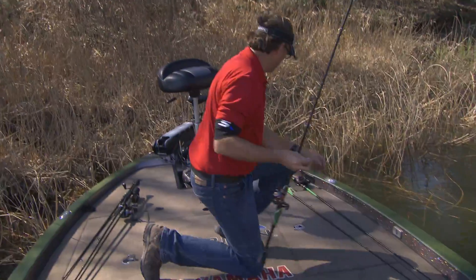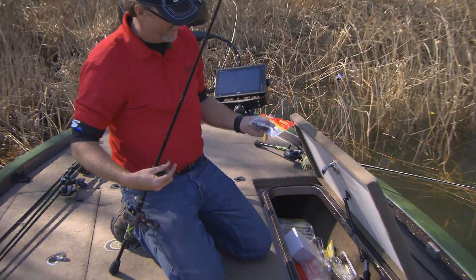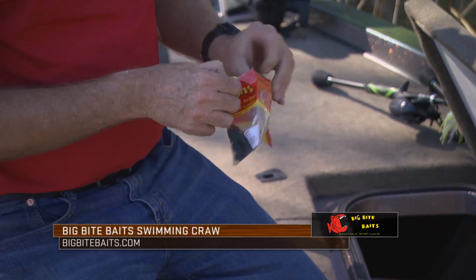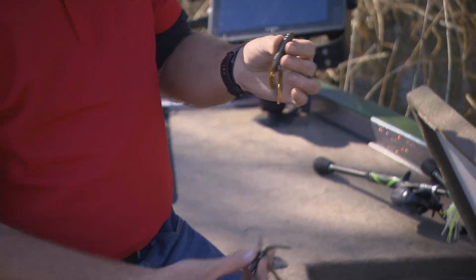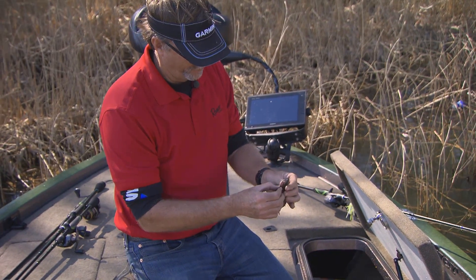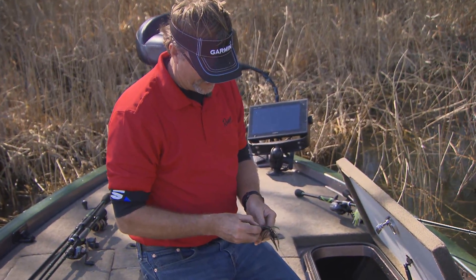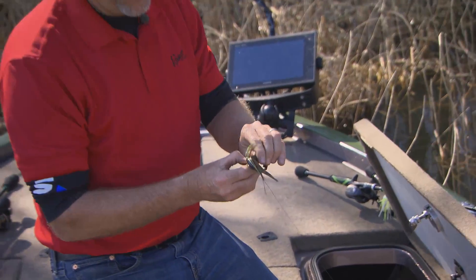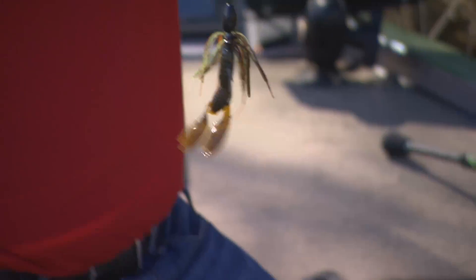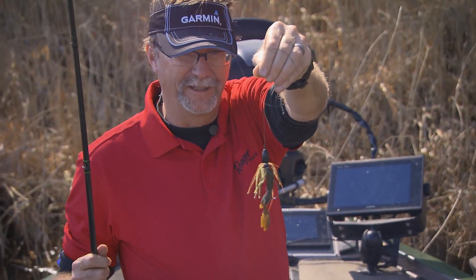So we'll re-rig real quick. I'm using this Big Bite swimming crawl here. It's a little thicker than, say, the Fighting Frog or the Yo Mama or one of those types of bait. I like it in this type of situation because those reeds are constantly grabbing on the bait, and it allows it to stay up a little bit better — it's got tremendous action. I can bury the hook point in there and not have to worry about it constantly coming out and getting hung up in the reeds. Especially with the wind I'm dealing with right now, that is a deadly punching combination.